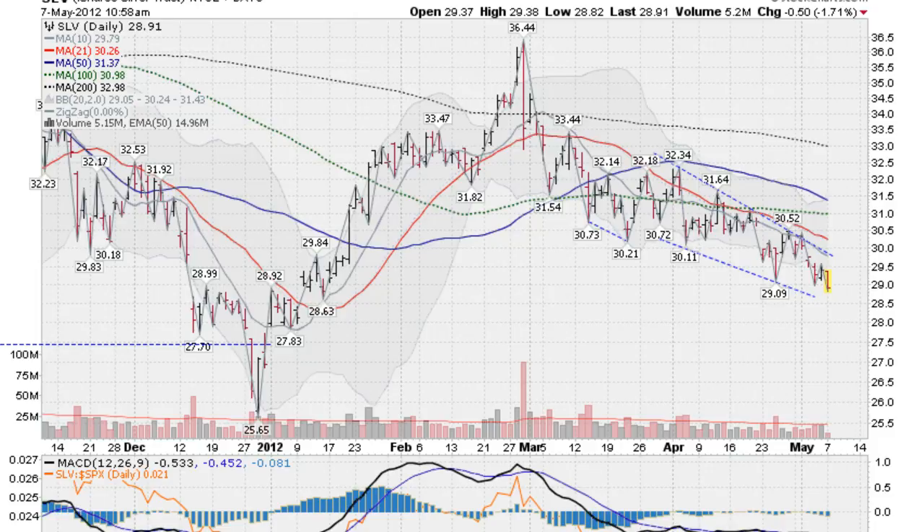Hi, Mark Gordon with Golden Ticker on Monday, May the 7th. This is a silver report. This is the SLV, the silver ETF, down about 1.7% right now.